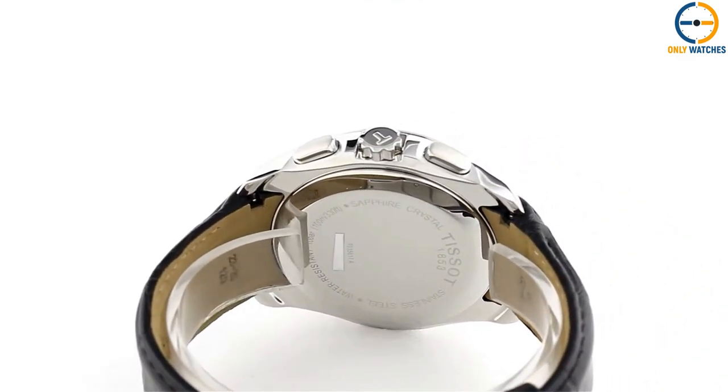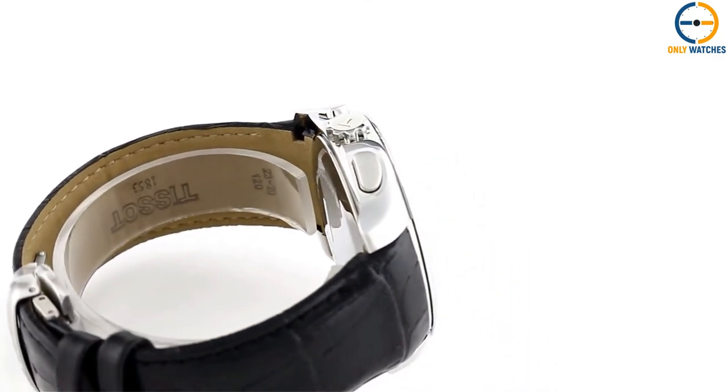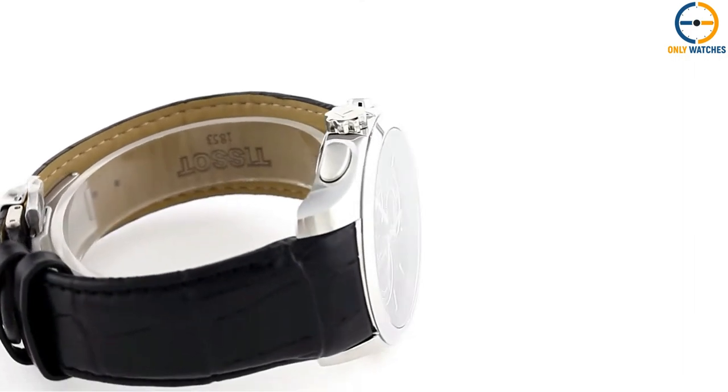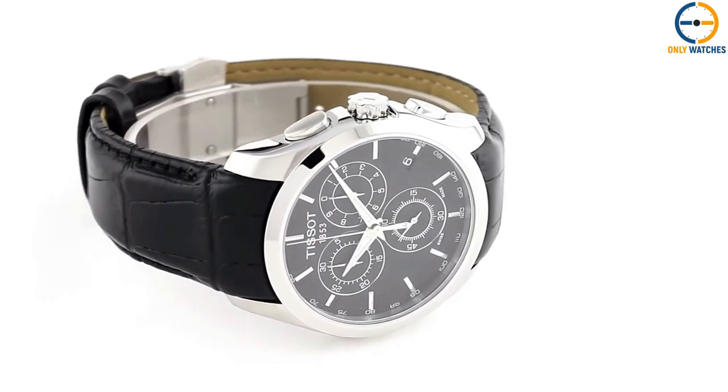This is a standard daily watch, and it can withstand water depths of up to 100 meters. The black leather strap adds a touch of sophistication and makes it appropriate for both formal and casual settings.